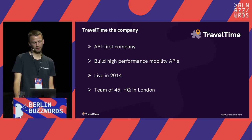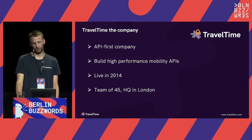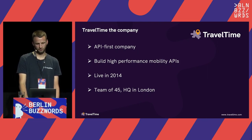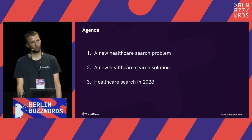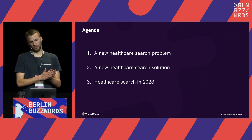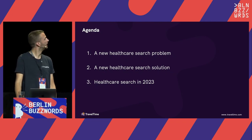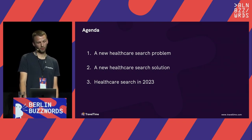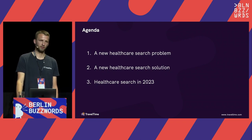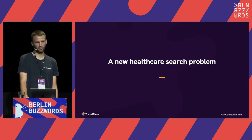We went live in 2014 and there are now 45 of us, headquartered in London and spread out across Europe. For a quick agenda: we'll talk about a new healthcare search problem we encountered in 2020 — no prizes for guessing what healthcare event was involved — we'll walk through how we built a search solution to address those problems, and then bring it up to date and look at how it can be used in 2023.